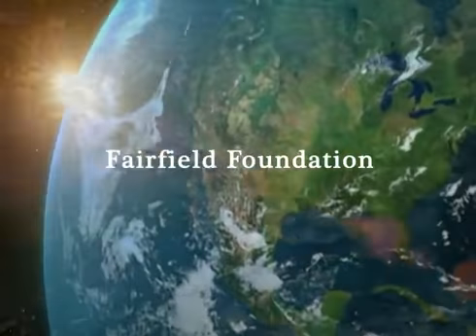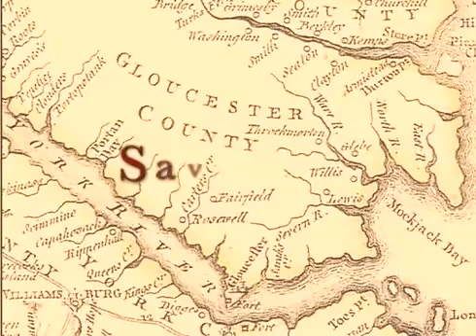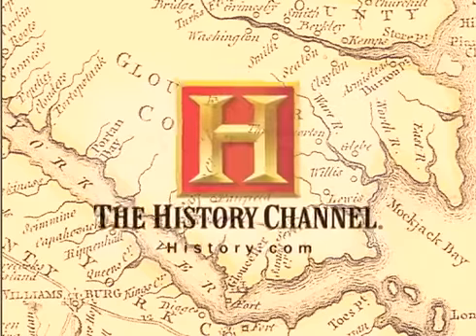The Fairfield Foundation of Gloucester County, Virginia presents Save Our History — school kids learning about local history and how to preserve it — with funding from the History Channel.